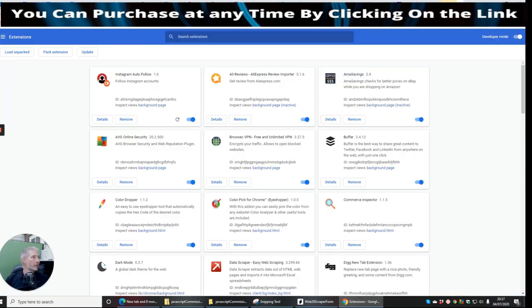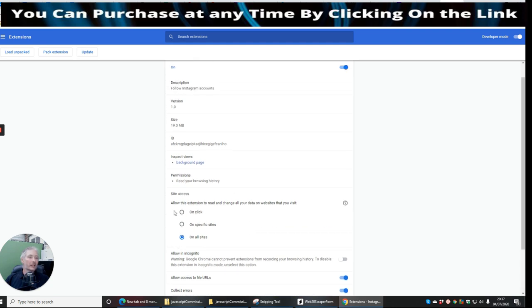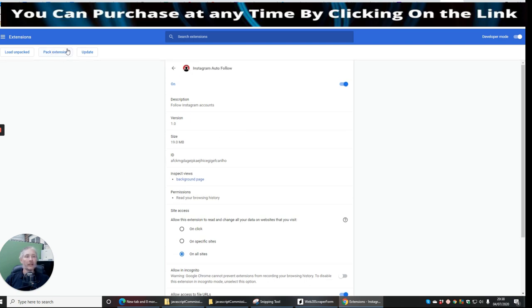We've got to extract from the server, which I've done. It's asking for details, inspect views, etc. We click on there, click on this, and then update. That should tell us the details — allow the extension to read and change your data on websites you visit. It will be a lot easier than what I'm actually showing at the moment.